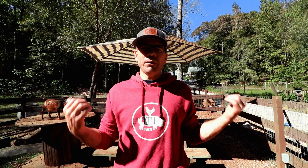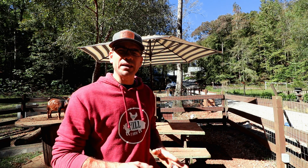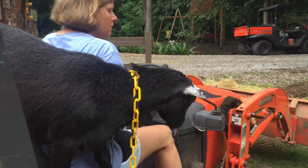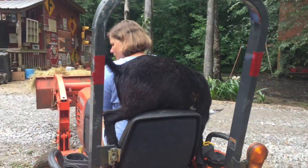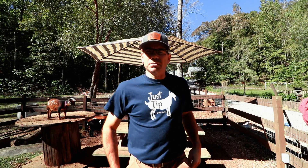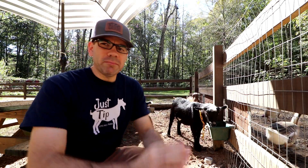Why did we get a buck? We already got Tip. Well, Tip is a wether, so he's been fixed. Tip's just a pet — that's all he is. He's just a pet, just lovable, just Tip. It's getting warm; it was cool this morning but fall is in the air here in Alabama. This is the first cool day we've had.